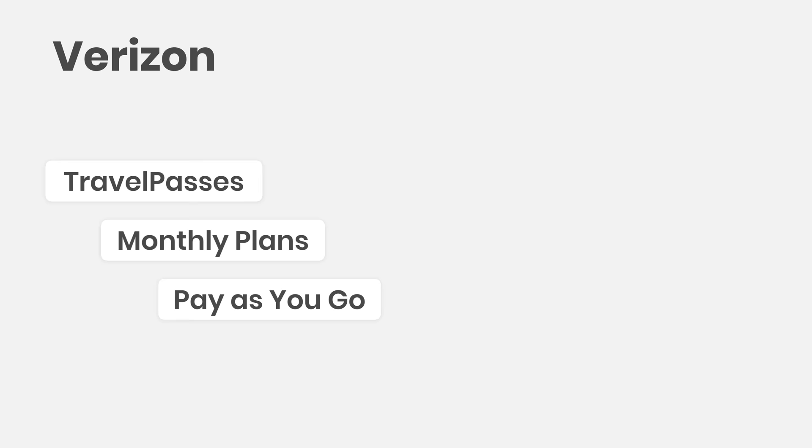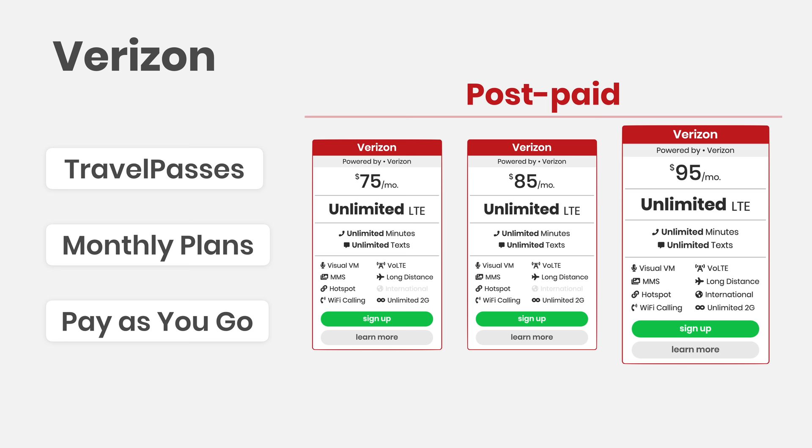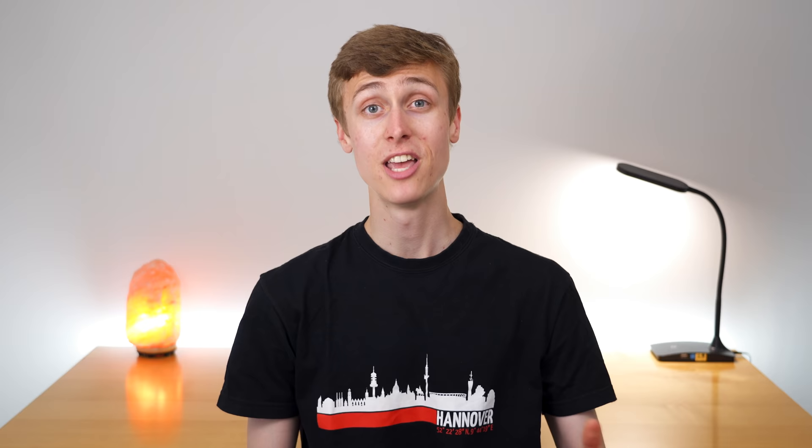All three of Verizon's international options are only available for postpaid plans, so prepaid subscribers are out of luck. My take is this: if you're traveling abroad a lot, get the Above Unlimited plan and enjoy the five free travel passes. If you need more data, consider getting the travel pass at $10 a day for up to about three days. Otherwise, things with Verizon just get expensive, and you'll seriously want to consider signing up for a local plan in the country you're visiting.